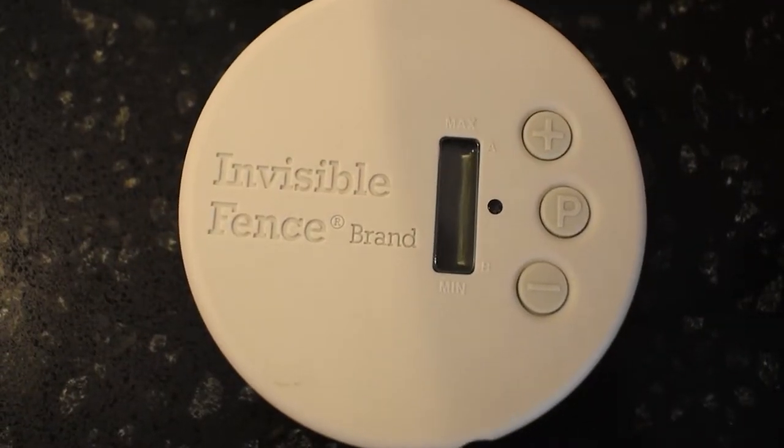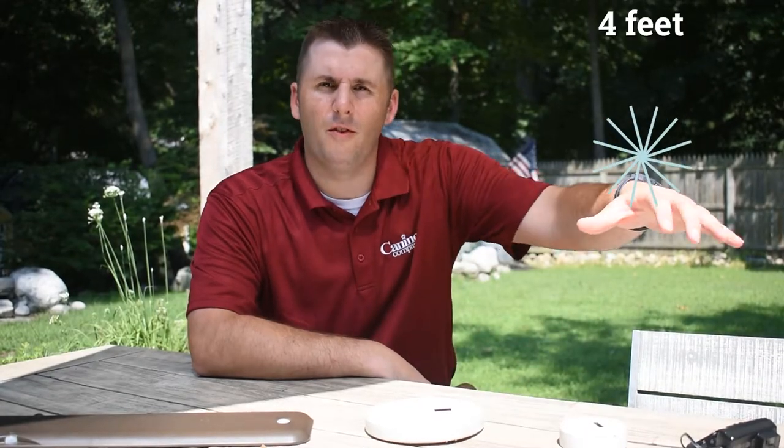Hi, I'm Dave with Canine Company. I wanted to go over the different options and units we have to provide your indoor solutions. First off, we have the Micro Shield. This is an indoor unit that creates a bubble of signal inside the home up to four feet in diameter to keep your pet away from anywhere you would want to keep them away.